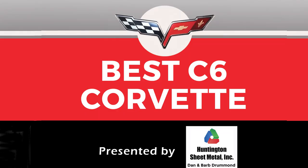The sixth generation Corvette category, presented by Dan and Barb Drummond of Huntington Sheet Metal, was selected by Tom Wallace. Tom said: there were almost 200 entries, and it really was tough to pick a winner. But those of you who know me and my affinity for Jake understand why I picked the winner I did.